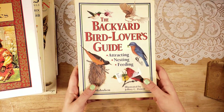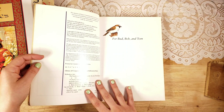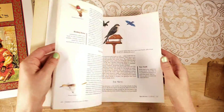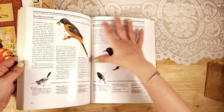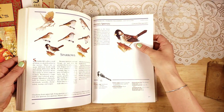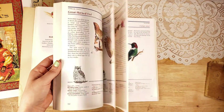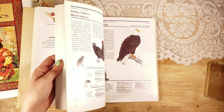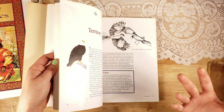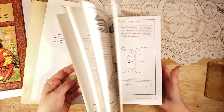And then the last one is called 'The Backyard Bird Lover's Guide: Attracting, Nesting, Feeding,' and this is from 1996. There are all sorts of little pictures, diagrams — all of these are so cute to cut out. All sorts of different birds — you know me and birds, I wanted to keep it, but I have so many bird books. The bookstore I go to takes me about 35 minutes to get there so I don't go very often, but I know what section to go to and what I'm looking for. Not all of you might have access to these types of books. It's 310 pages of bird goodness.